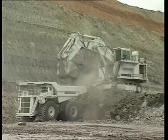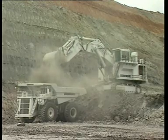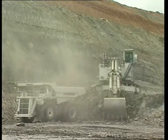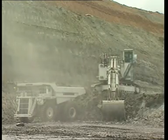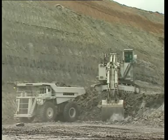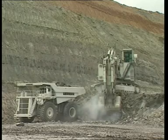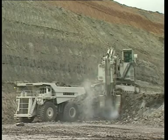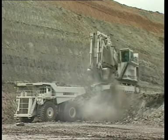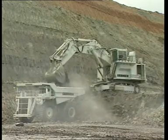La pelle hydraulique géante R995 Litronique de Liebherr s'impose comme le précurseur d'une nouvelle classe de machines pour l'industrie extractive. Avec un poids en ordre de marche de 400 tonnes, une puissance moteur de 1600 kW, soit 2140 chevaux, et des godets atteignant jusqu'à 23 mètres cubes de capacité, cet engin moderne et économique pour le chargement de tombereaux de 150 à 170 tonnes établit de nouvelles références.